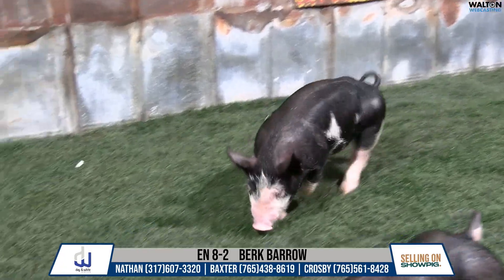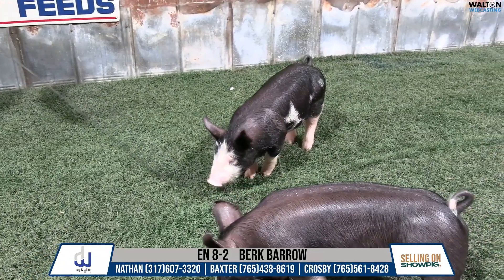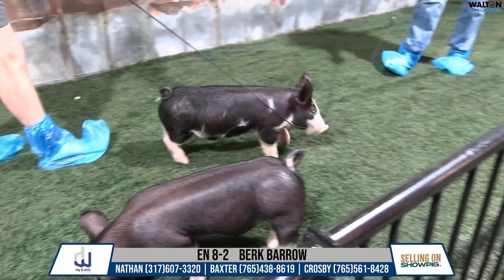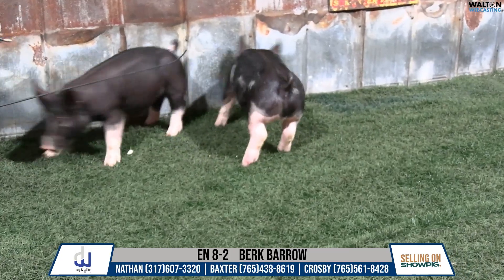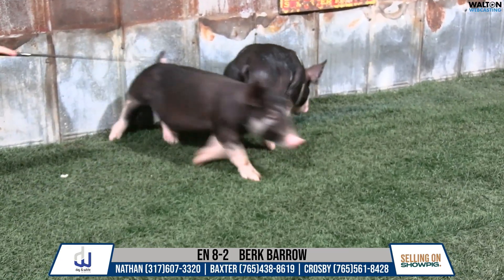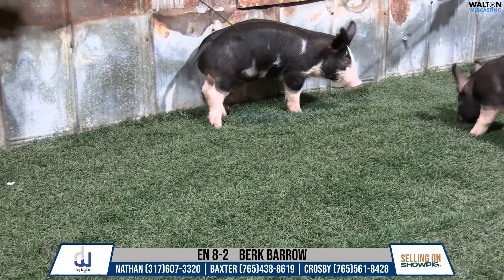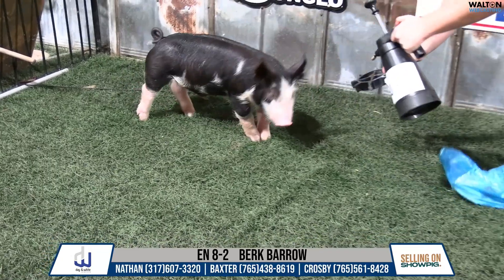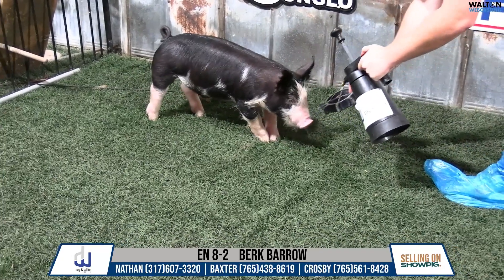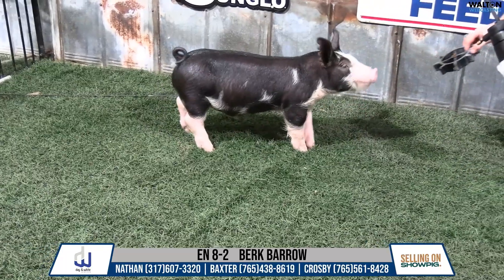Eight-dash-two would again be out of our boar. This is another one of the eight litter pigs. He's higher up from an ear notch perspective, but we've seen some other pigs out of this litter that I think are going to feed and going to have a very, very bright future. He'd be another one of those that we've got a litter mate going to Goss' sale that I'm extremely fired up on. But this is a good pig here in this eight-dash-two.